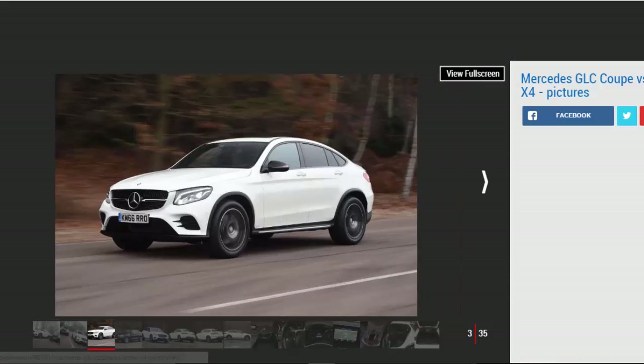Mercedes GLC Coupe scored 4 out of 5. For: individual looks, plenty of safety tech available, easy to drive. Against: price premium over the regular GLC, cramped in the rear, lumpy ride.